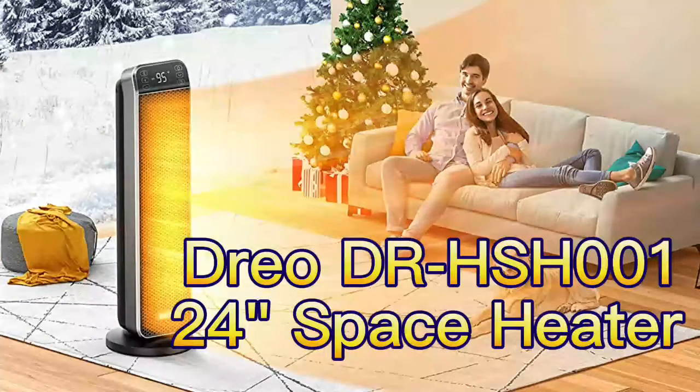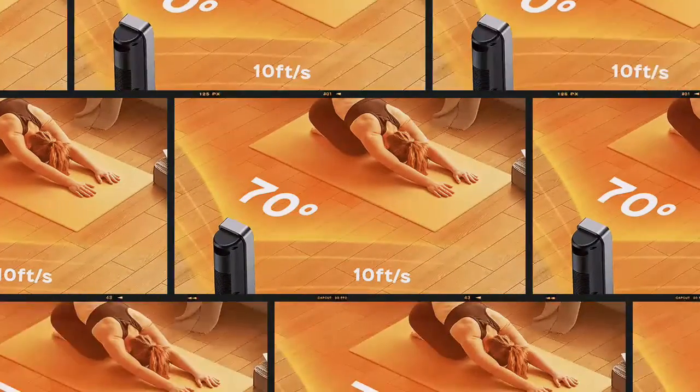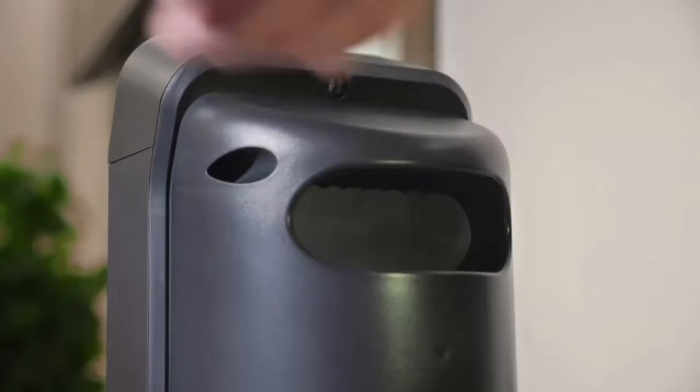DRIO DR-SHO-01 Space Heater. A space heater may be required to counteract the chill in a drafty area or to supplement your home's heating system. Many space heaters might make you feel like you're sitting in front of a hairdryer.